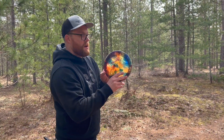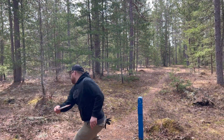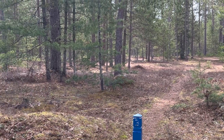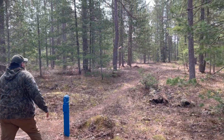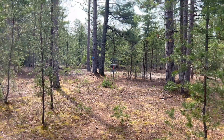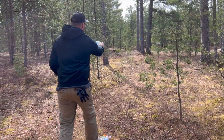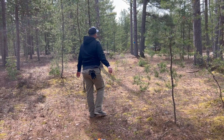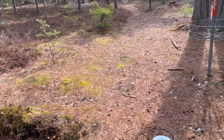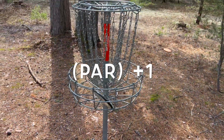I'll go with the Colossus here. Should be good. All right guys, we made it up to the basket — just outside circle one, probably by 10-15 feet. See if we can get this putt to go in. I threw that so nose down, that was so bad. I'm right here — easy tap-in par.